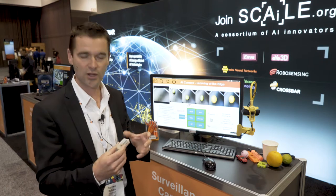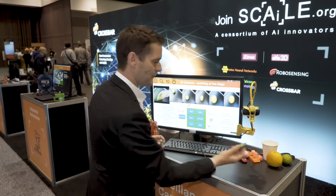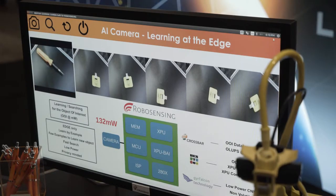We can also do learning at the edge. So we are doing inference — that means we are using neural networks to recognize objects — but we can also add new objects to the database. For example, I can take whatever object: an orange, a car, or this USB key.